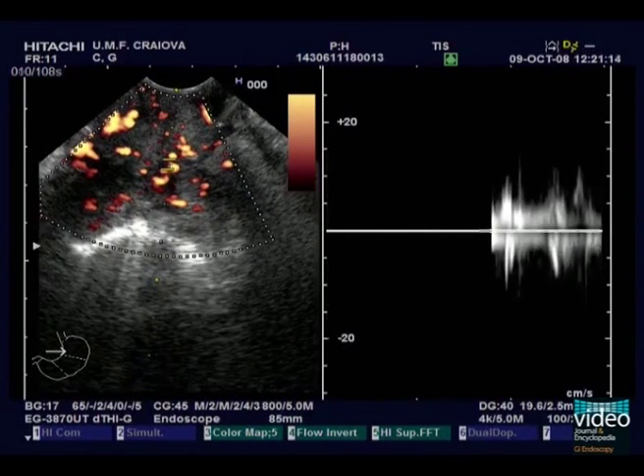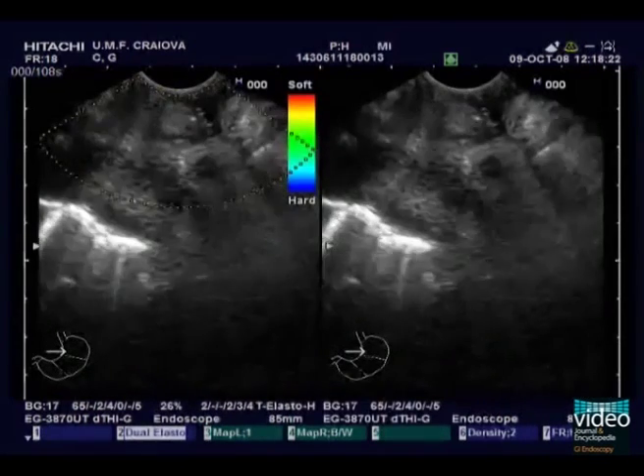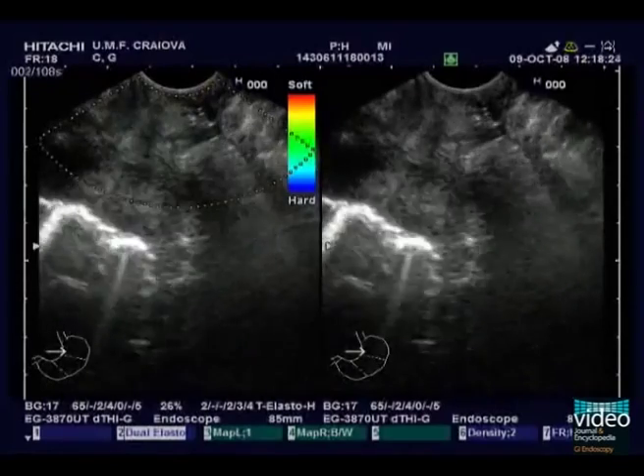During real-time elastography, the tumor appears to be an inhomogeneous, hard area, being colored mostly in blue — indicating hardness — on the left panel.